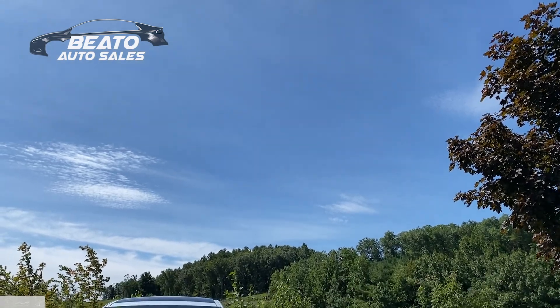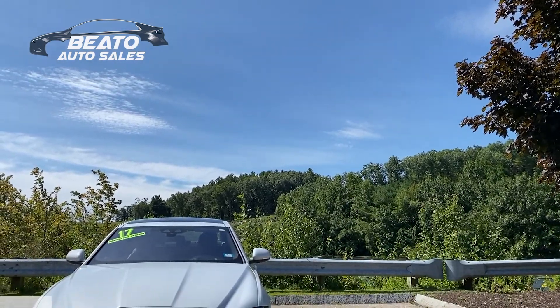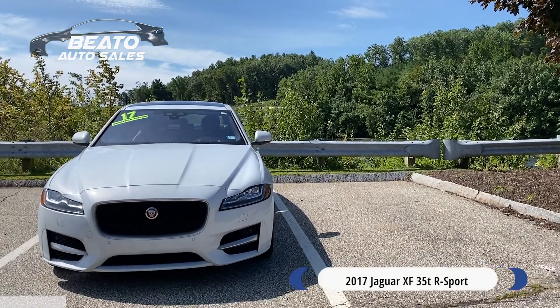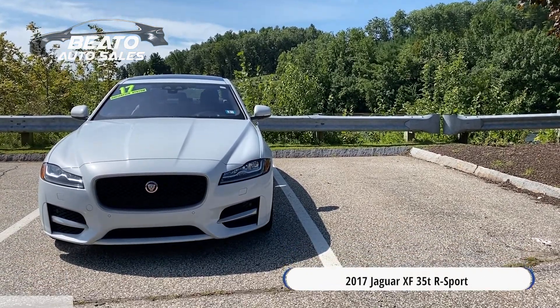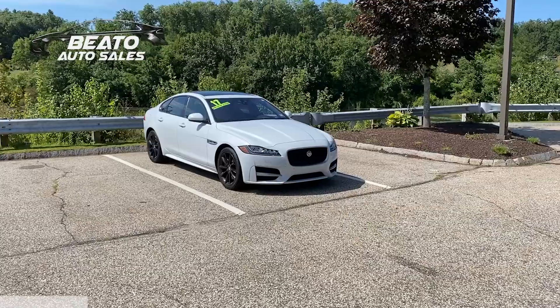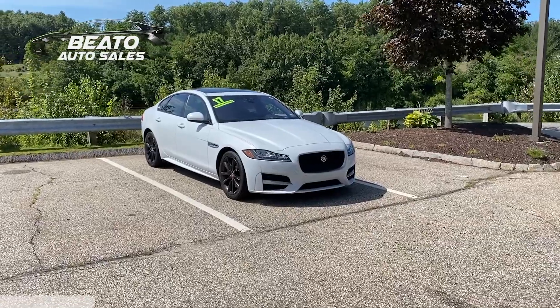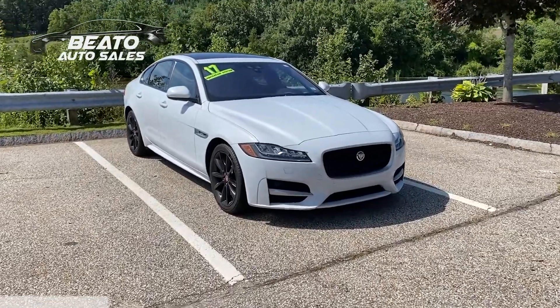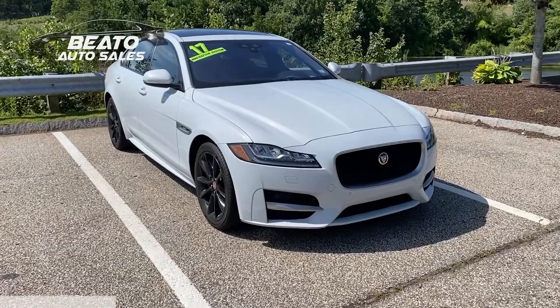Hello and welcome to another episode of Beto Auto Sales Video Reviews. Today we are taking a look at this stunning 2017 Jaguar XF 35T with the R Sport package. This is a perfect all-wheel drive luxury mid-sized sedan with only 36,000 miles and our Beto pre-approved two-year warranty.